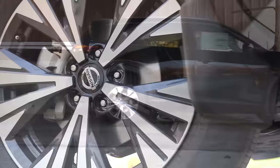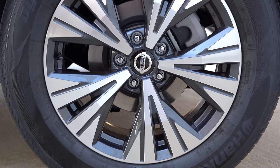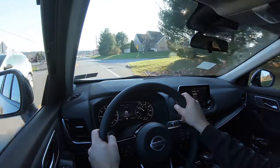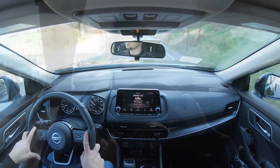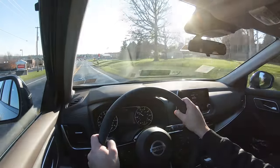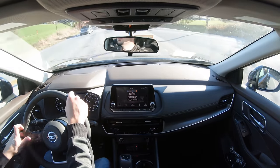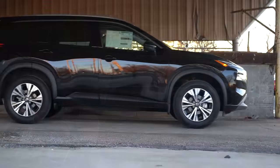Braking is equally important. Up front you'll find 11.7-inch ventilated front discs and 11.5-inch ventilated rear discs. The 60-to-0 stopping distance comes in at 114 feet — the Rogue gets this 100% right. Brake pedal feel is great with no delay and a very quick stop. Many other SUVs come in at 120-130 feet, with the Volkswagen Atlas as high as 139 feet, so 114 feet is excellent.